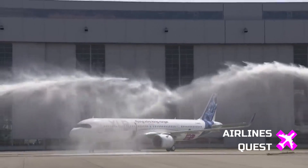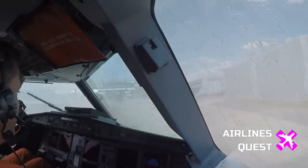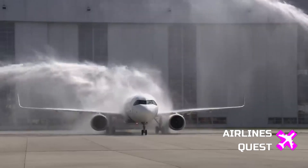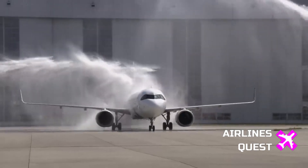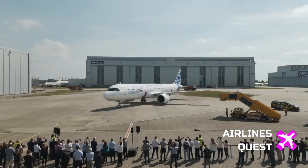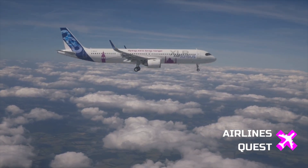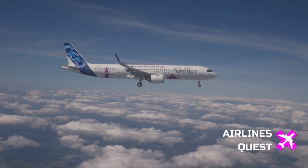The XLR itself is a long-distance variant of the A321neo, boasting a range of up to 4,700 nautical miles. Airbus touts it as a game-changer, blending single-aisle economics with wide-body routes. In simpler terms, it's cheaper to operate than a big jet like a 787, with trip costs per passenger slashed by 45%, according to Airbus.